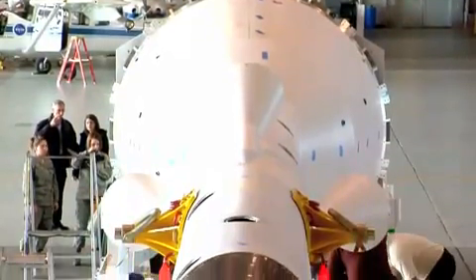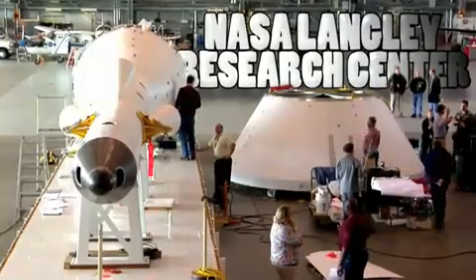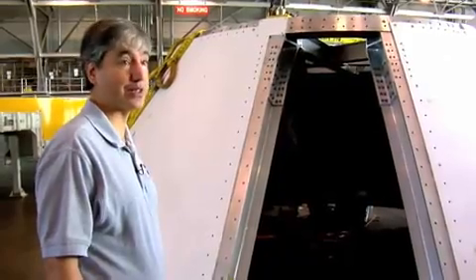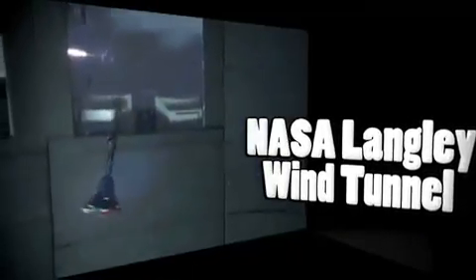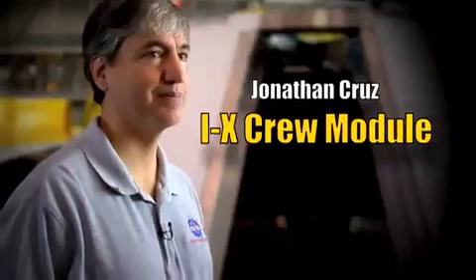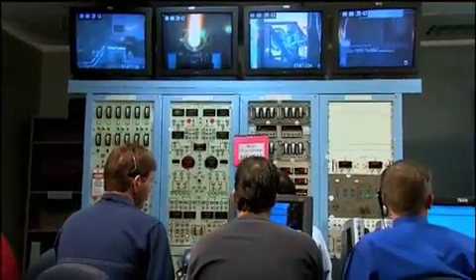The crew vehicle and the launch abort system for the 1X were designed and built at NASA's Langley Research Center in Hampton, Virginia. This is the crew module that has been built for the Ares-1X test flight — designed and built here at Langley over the past two years. Jonathan Cruz is the 1X crew module and launch abort system deputy project manager. The primary purpose of this is to have the shape for the aerodynamics and the mass for the weight of the vehicle, and the sensors capture all the environmental data.